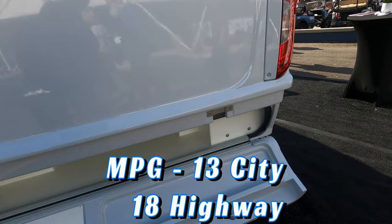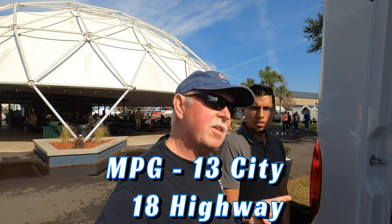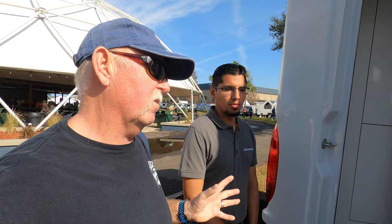MPG — you get 13 city, 18 highway, so combined about 15. Personally, I think this rig is a game changer, with the one-piece fiberglass shell that drops right on the chassis and the way they have this bed system.